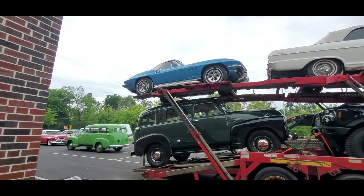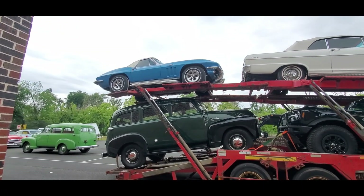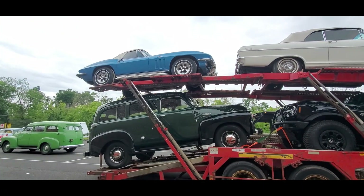389, 396 — big block up there with the side pipes. Convertible.